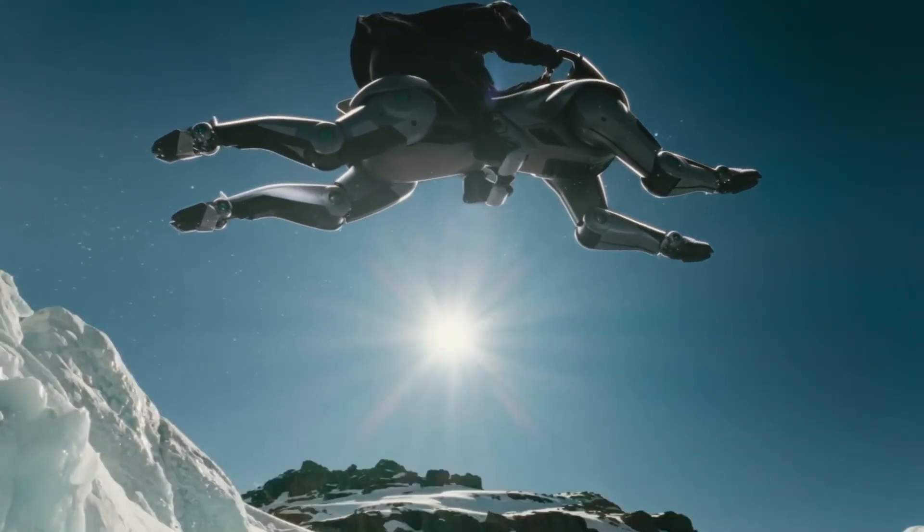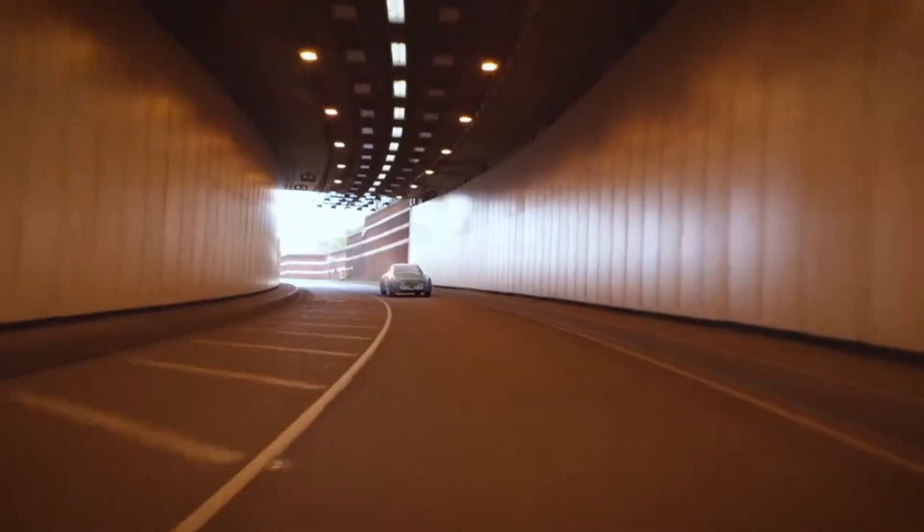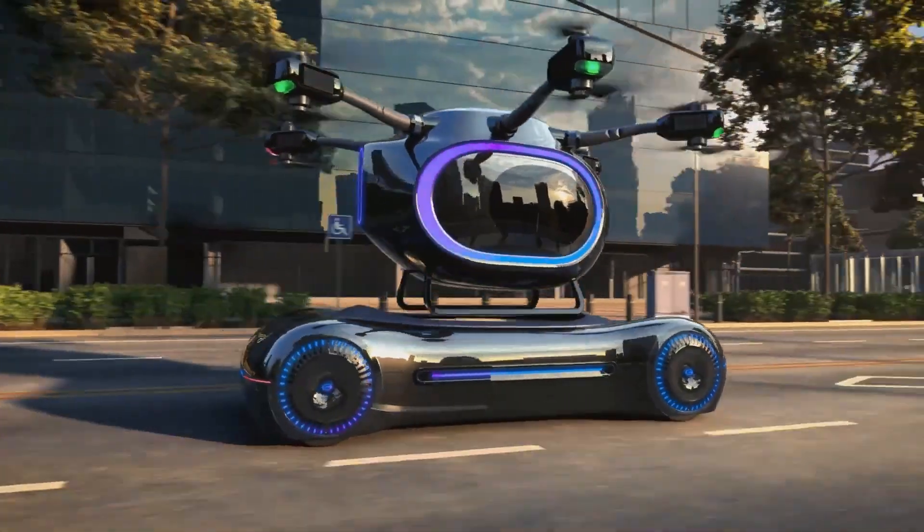Yo, tech lovers. Ready to ride the future? The world's changing fast. 16 next-level vehicles are flipping the game. Don't blink, don't scroll. Your future's in your hands.